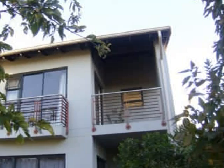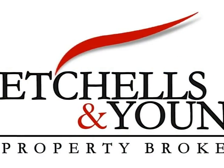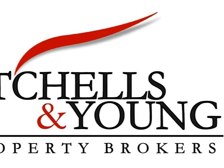Our sale properties are listed on all major property websites, as well as the Achilles & Young website, with a detailed description, a variety of photographs, and a virtual tour.